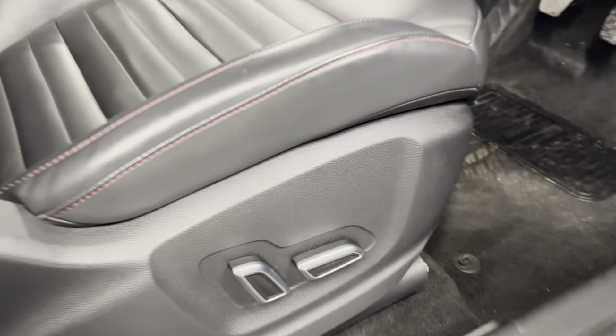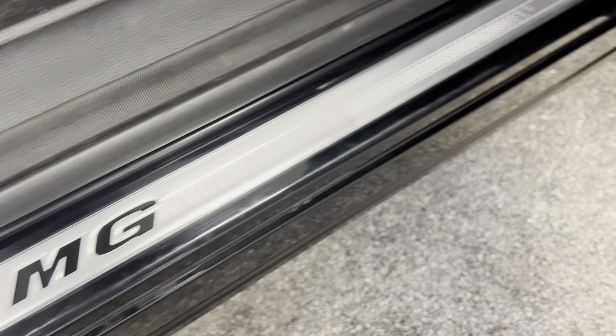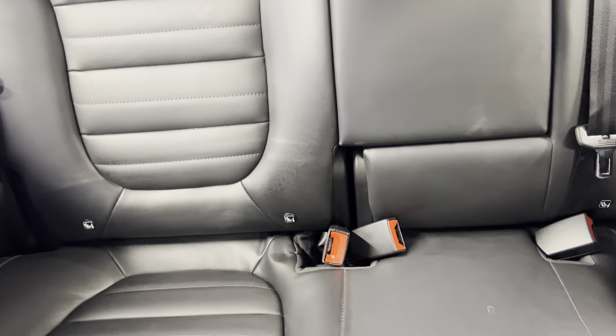On the interior, as you can see, you've got the electronically adjustable seats. You've also got the MG door sills on the interior. We've got the full black leather interior with contrasting red stitching throughout, and you've got these nice-looking sports seats, which continue into the back as well.